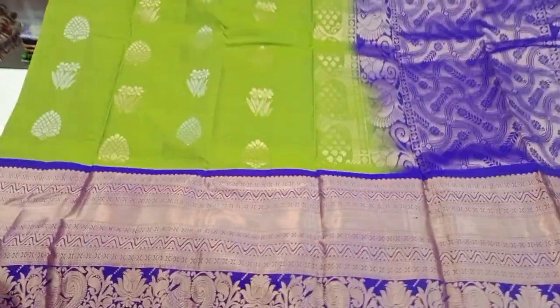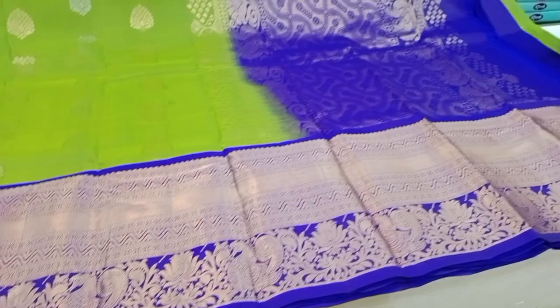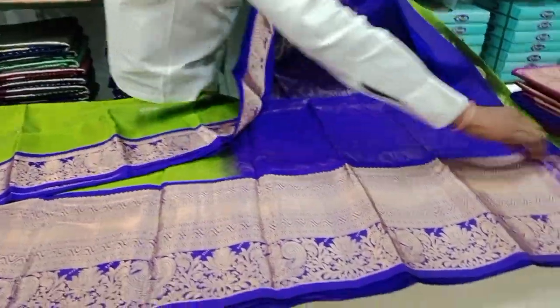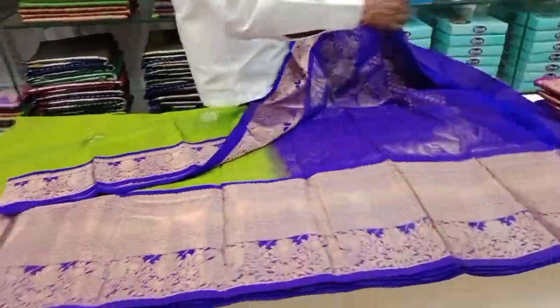Green and violet combination. Soft, lightweight.